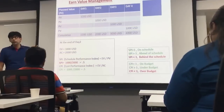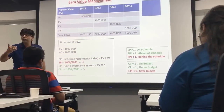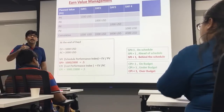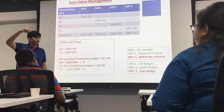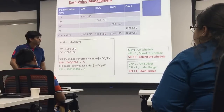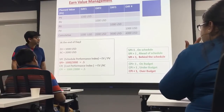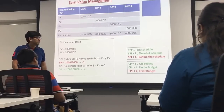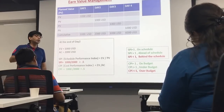When you talk about the value of these parameters: SPI equal to 1 means on schedule; SPI greater than 1 means ahead of schedule (because earned value is in the numerator); SPI less than 1 means behind schedule. Similarly for cost: CPI equal to 1 means on budget; CPI greater than 1 means within or under budget; CPI less than 1 means over budget.